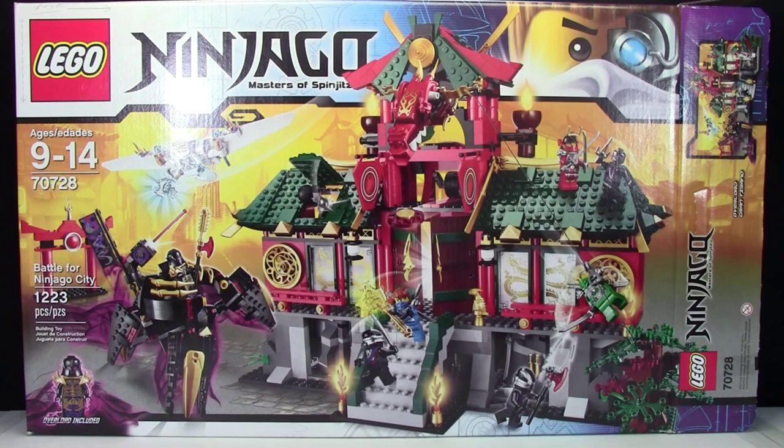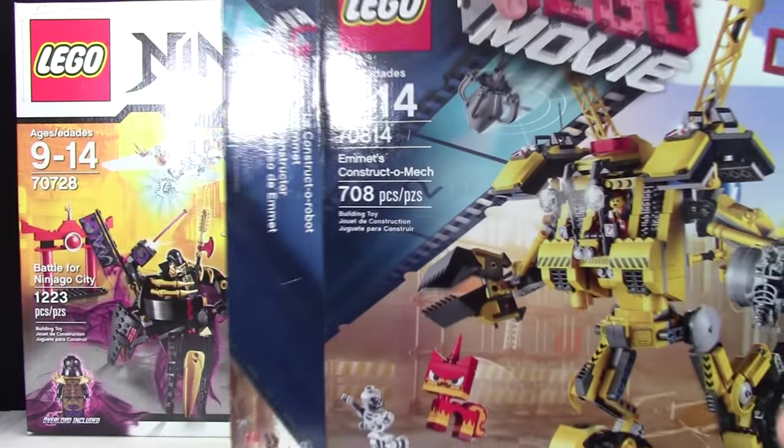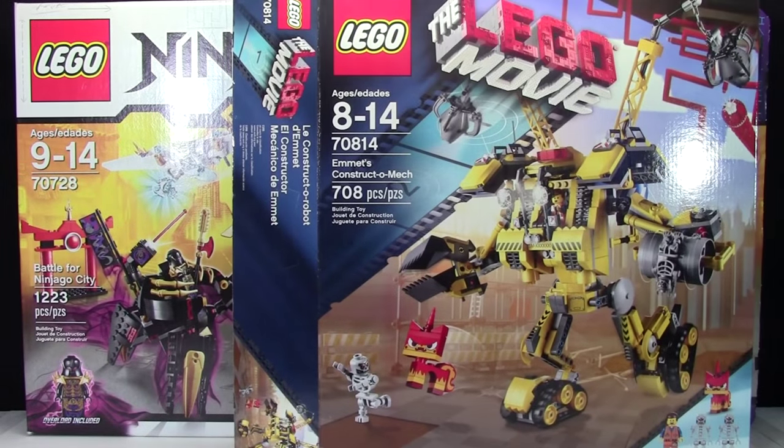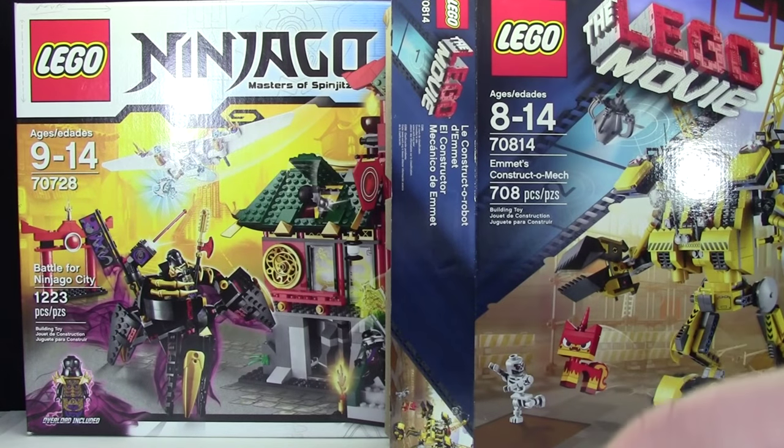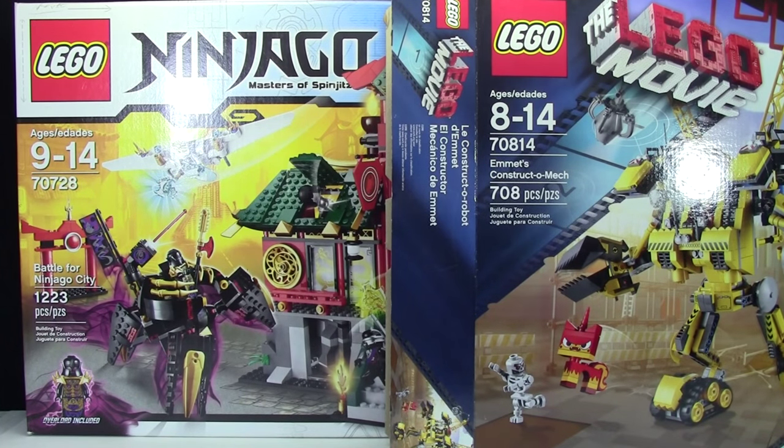Next up, at a Walmart in the United States near me, I managed to get Emmet's Construction Mech, set number 70814. This was on sale for about $45 American, which — it's $74 Canadian here, so it's a decent deal. I know some people can get it a lot cheaper, and had I waited, maybe they would have put it on cheaper. But when I see clearance, I have to buy it because it's not going to be there by the next time I get back, since I don't go to the States very often.